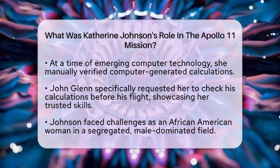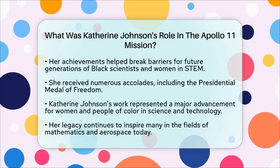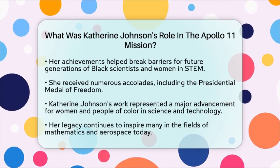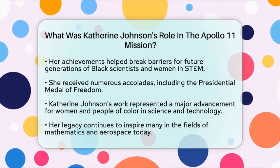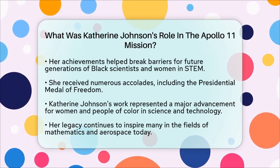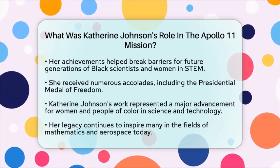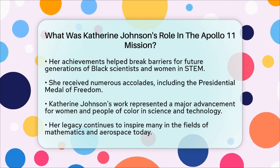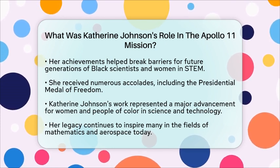Her work earned her numerous accolades, including the Presidential Medal of Freedom, which reflects her essential role in American space history. Katherine Johnson's contributions to the Apollo 11 mission were not just about numbers. They represented a significant step forward for both women and people of color in science and technology during the 20th century.